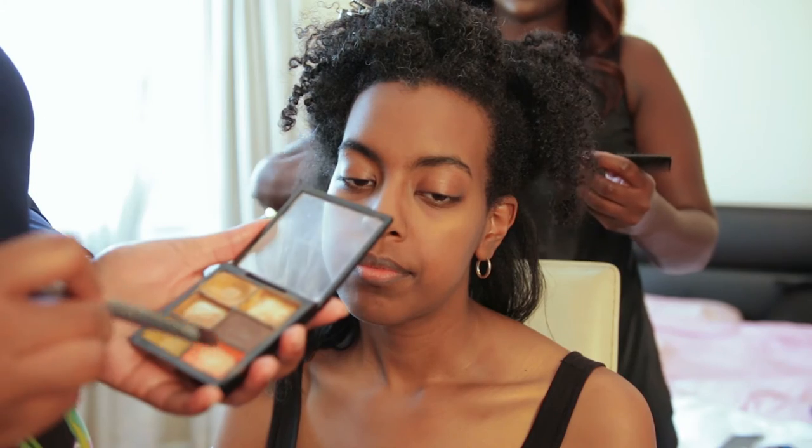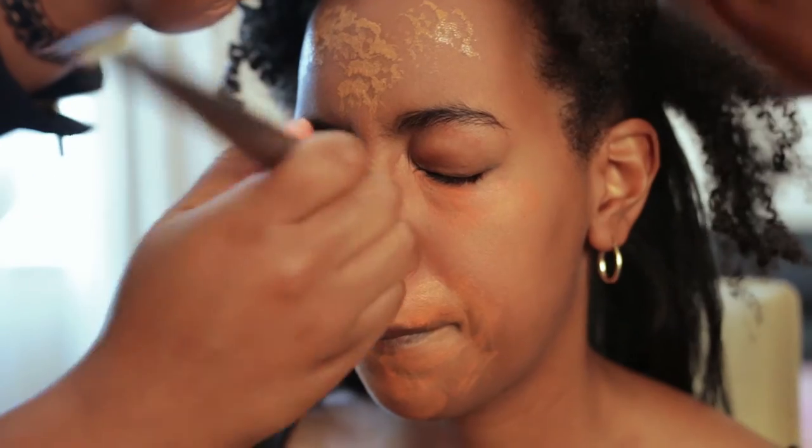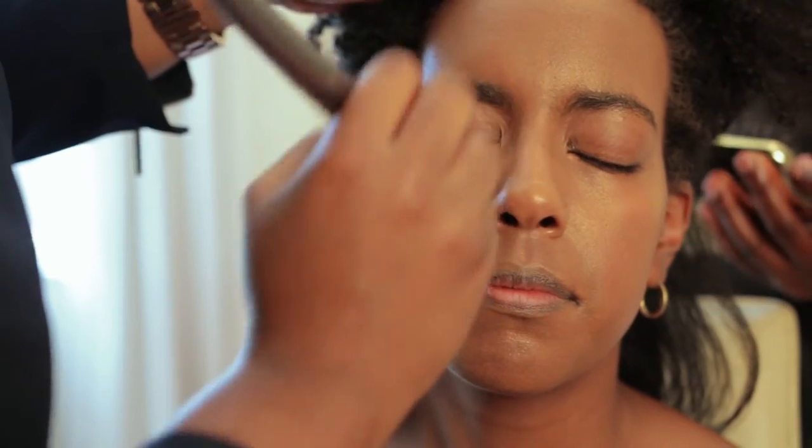Her skin is very flawless so we don't need to do much, but with dark skin we often have hyperpigmentation — dark spots around the mouth area and under the eyes. So before foundation, we'll start with a concealer. I'm using this MAC concealer palette — you want to start with something red or orange, mix both, and cover the dark areas before applying any foundation. Now I'm applying foundation with a thistle brush for a light everyday look — just make sure you blend it very well with no streaks.